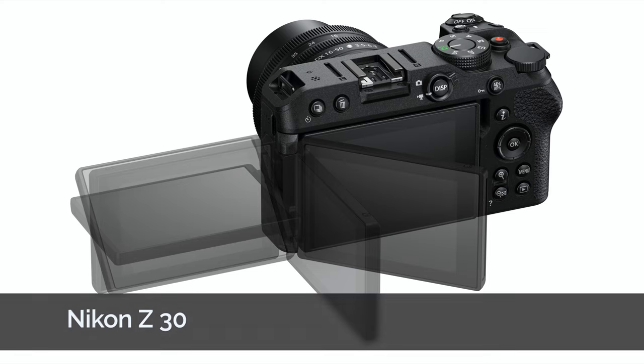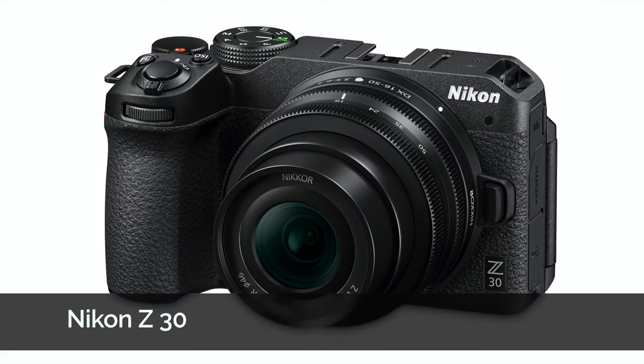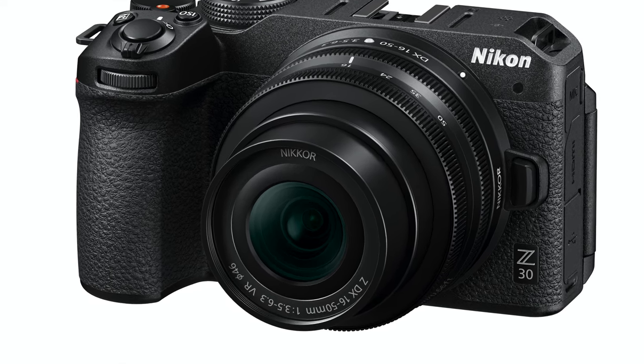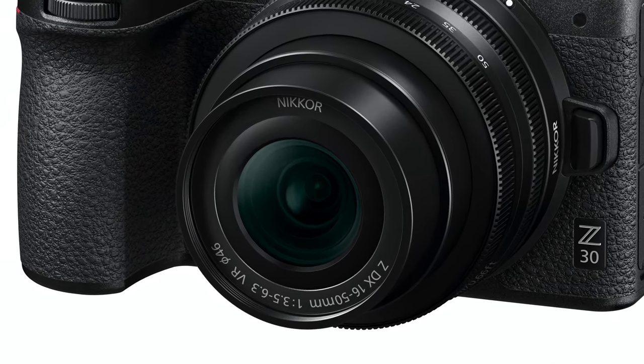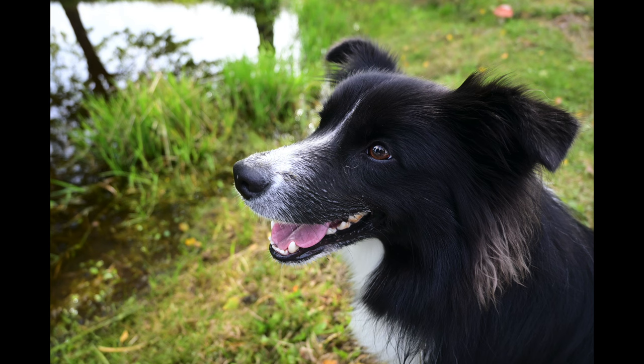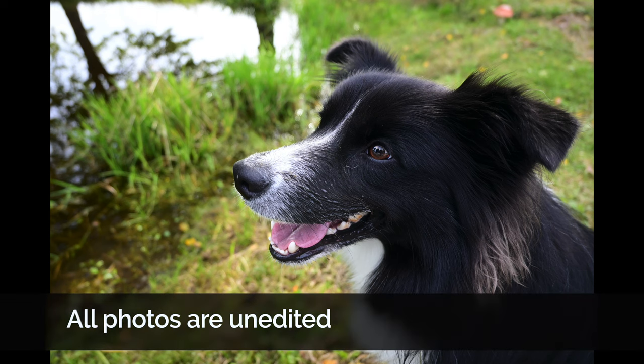The viewfinder is the single biggest difference because obviously the Nikon Z30 has no viewfinder, but there are basically no other essential differences. So we can count on a very, very good lens — it's surprising, it's a kit lens, but it still works great. Then we can count on very, very good autofocusing.